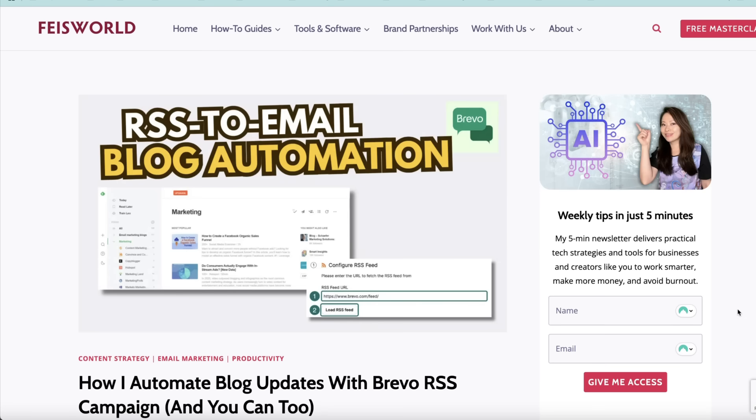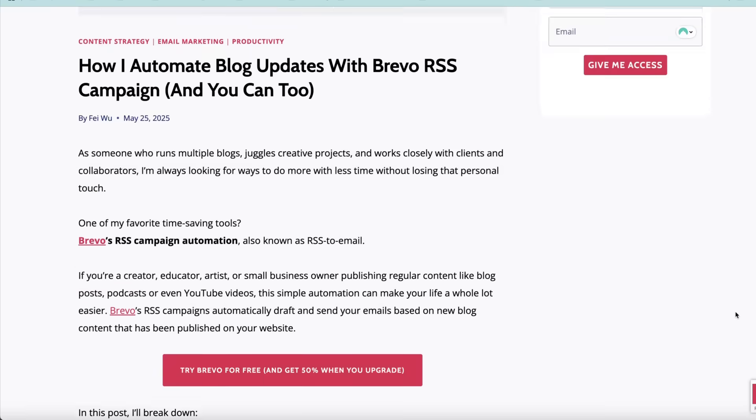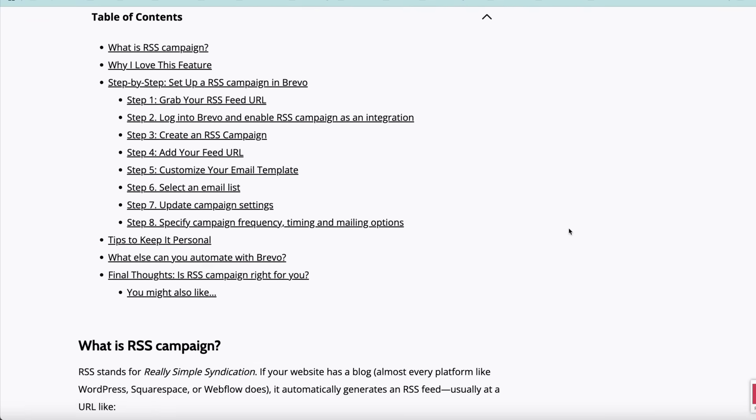By the way, I do have a companion blog post also listed in the description if you prefer to read through and follow along.